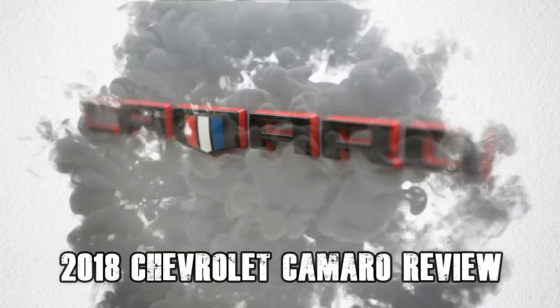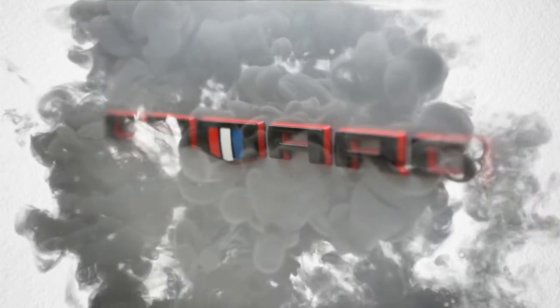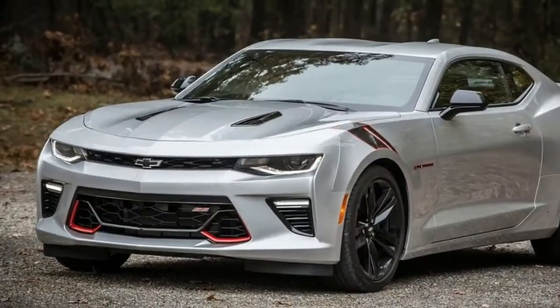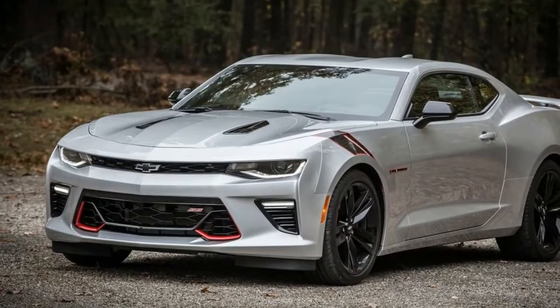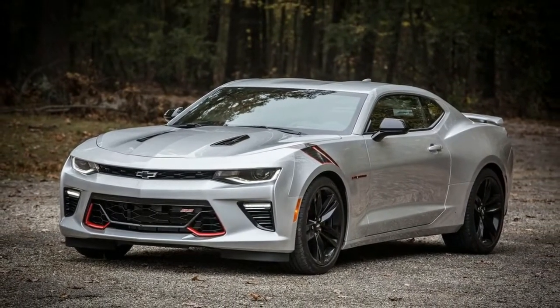Welcome to All Car Review channel. Please like, share, and subscribe. After driving the track-conquering Chevrolet Camaro ZL1 LE earlier this year, you may think I would find the Camaro SS a bit of a letdown.